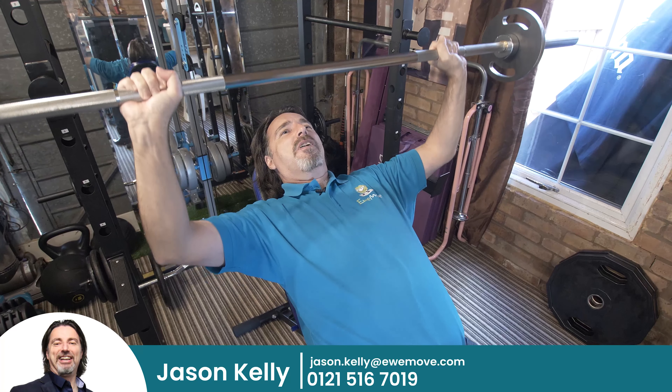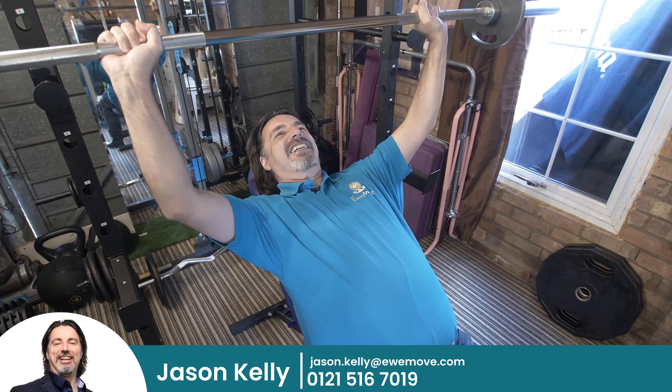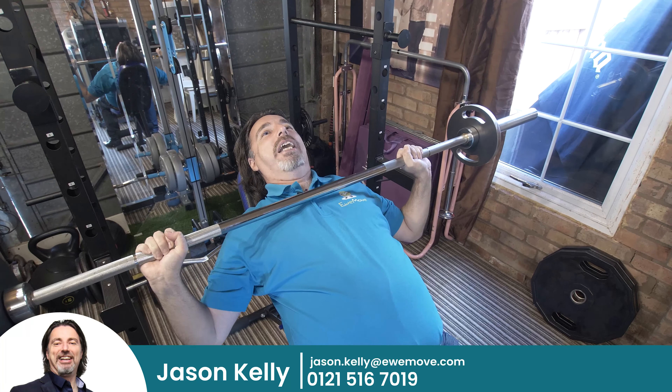It's a detached family home, and it's got this garage with some weights in it.